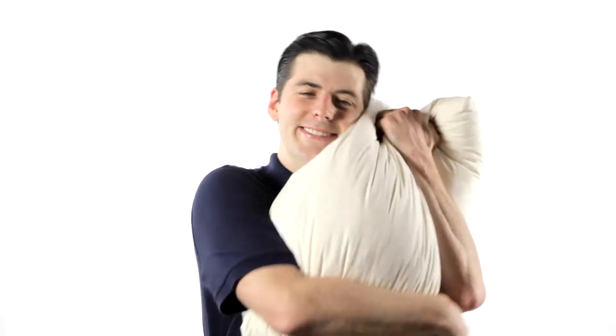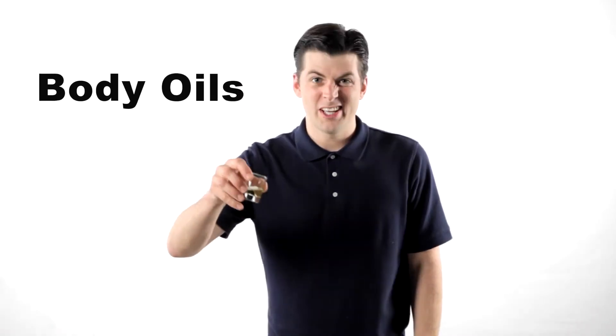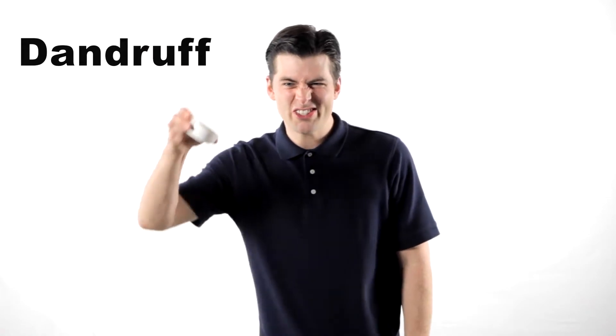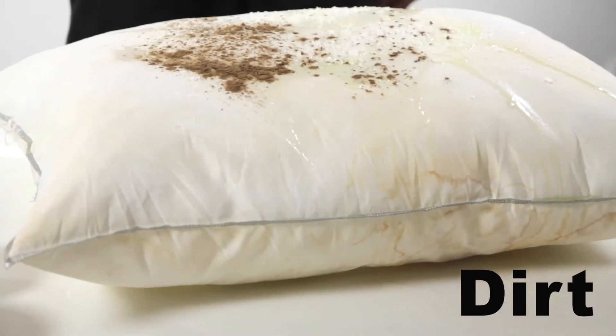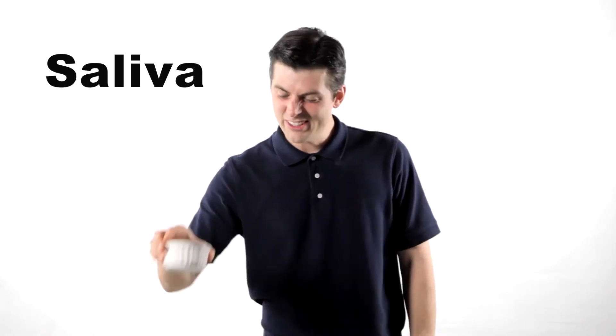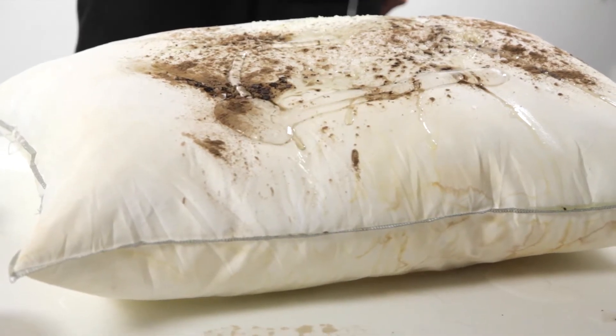Wouldn't you rather sleep on this than some pillow made of nasty chemicals? Just imagine over the years how much sweat builds up, how much body oil builds up. Dandruff? Disgusting. Dirt. Saliva. Dust — it's everywhere, all year long.